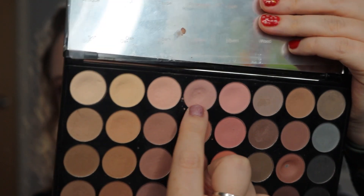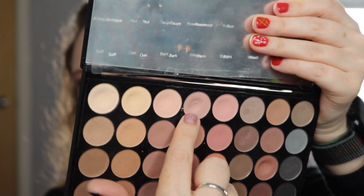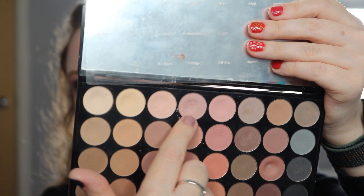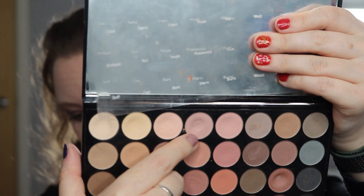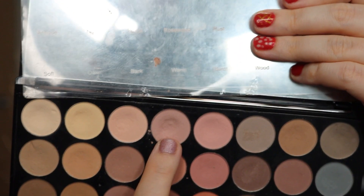Then we have my Revolution London eyeshadow palette in Flawless Matte. I have rolled in the shade Matte — fitting for the matte eyeshadow palette — which is the fourth eyeshadow along from the top. We've definitely got a big old dip forming, and I actually won't be surprised if I hit pan on this next month. I've used it 18 times this month, a total of 30 uses overall. I'm really happy with that progress.